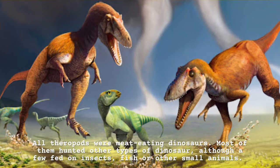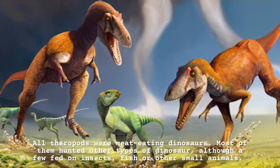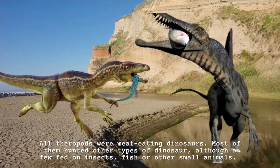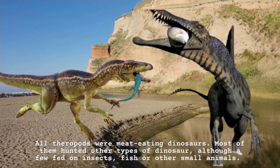All theropods were meat-eating dinosaurs. Most of them hunted other types of dinosaur, although a few fed on insects, fish or other small animals.